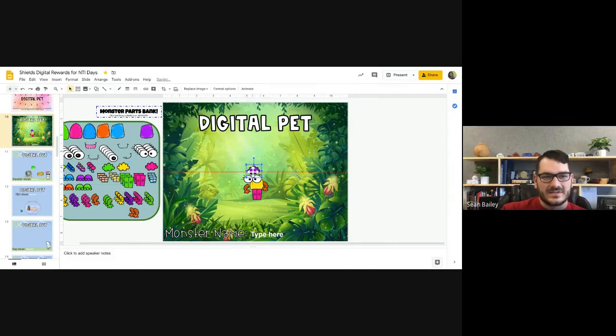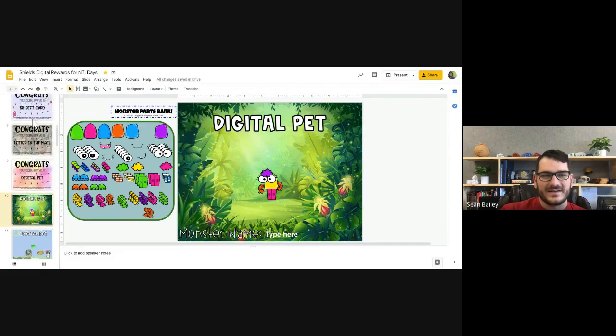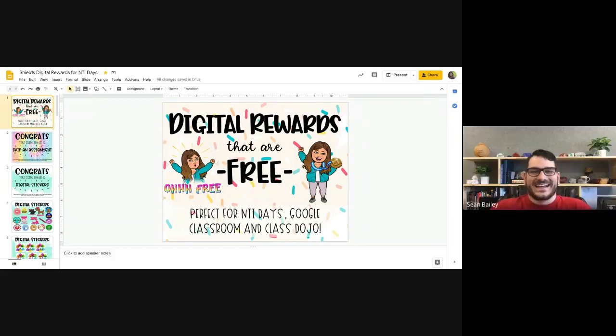Those digital rewards and recognition go a long way, and this is just a good way to do it during remote learning and NTI days. We'll provide the link to this entire presentation. I would just share it with everybody, and there's a way I can force them to make a copy — you do a forward slash 'copy' at the end of the file name in the URL, and that forces them to make a copy.